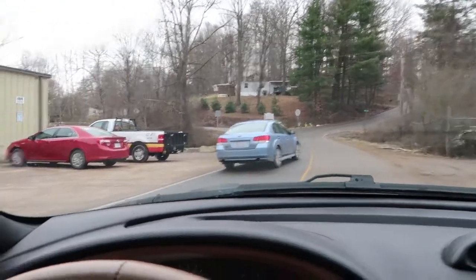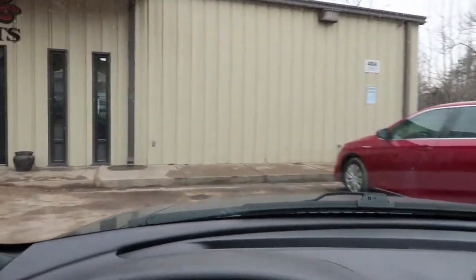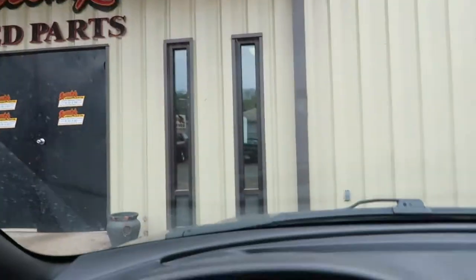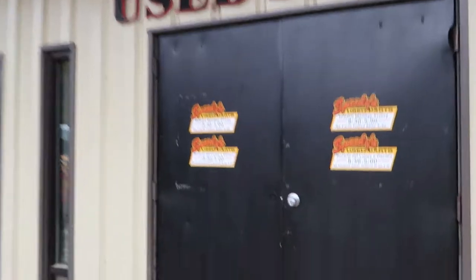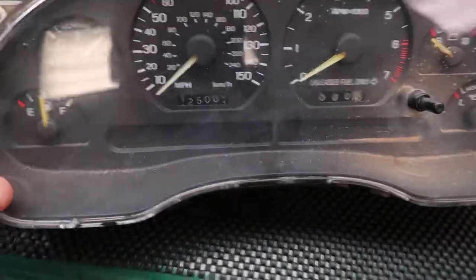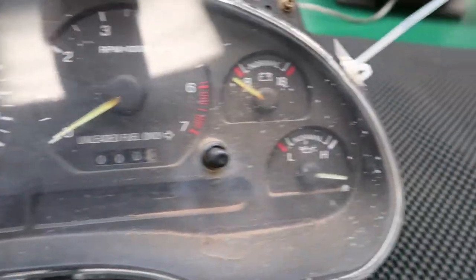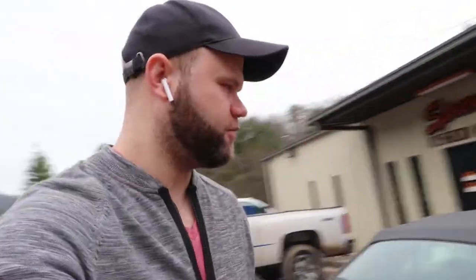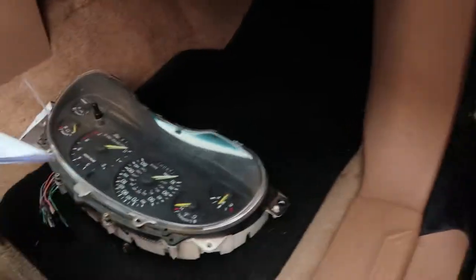We've arrived at Speedy's Auto Parts. Excellent — this cluster has almost the same mileage. We actually got a speedometer with the same mileage — wow, that's amazing. We're a couple thousand off but we're not going to mess with it. That's a good buy.